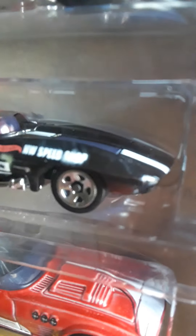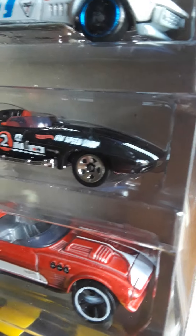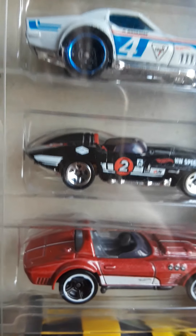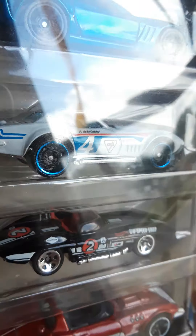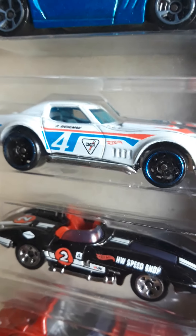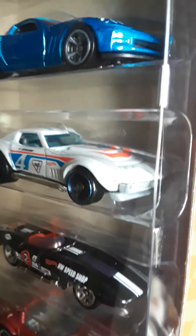I know everybody's been having problems finding that Night Burner set, including myself. I probably went to 25 or 30 stores, checking and checking and they didn't have it. Finally I went to Dollar General, went down to the toy aisle where the Hot Wheels would be — there were none there. I turned a corner and went down another aisle that I believe was a clearance aisle. Almost like they had two toy aisles. And I happened to find one, only one, just sitting there. I believe it was sitting with this Corvette pack.